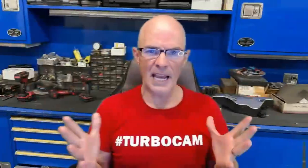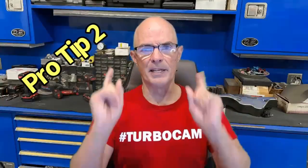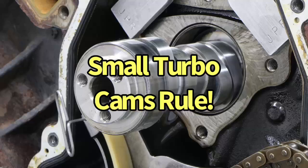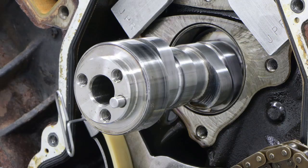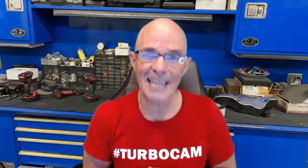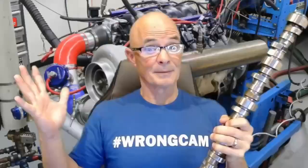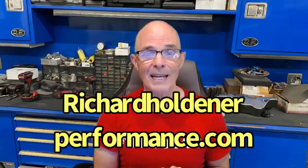Hey guys, Richard Oldner here with Pro Tip number two: you're building a street/strip LS combination, get a small cam. That's right — stay away from anything that says Stage 2, 3, or 4. Instead, stick with a Stage 1 or even smaller. The cam doesn't dictate the power output of a turbo combination — that's the job of the turbo. The cam dictates the response rate. Small cam: lots of response. Big turbo: lots of power. I've got turbo cams on sale right now at richardoldnerperformance.com.